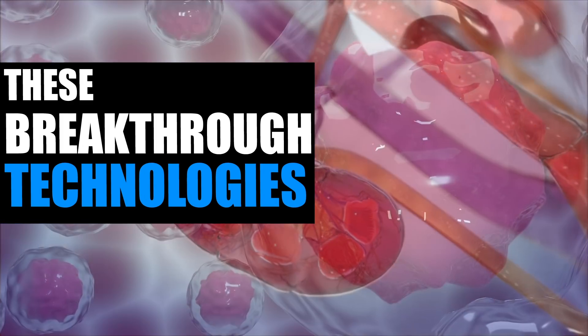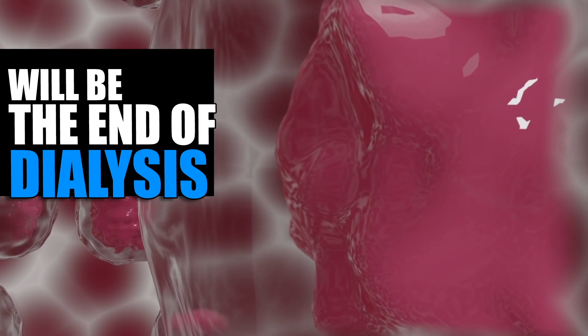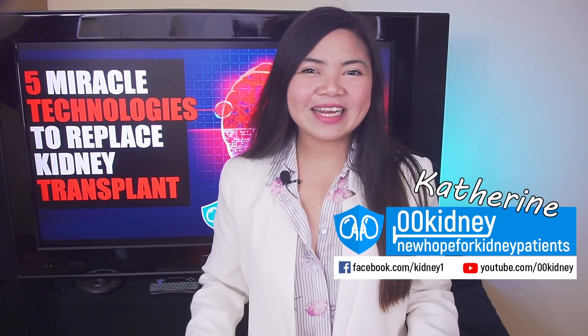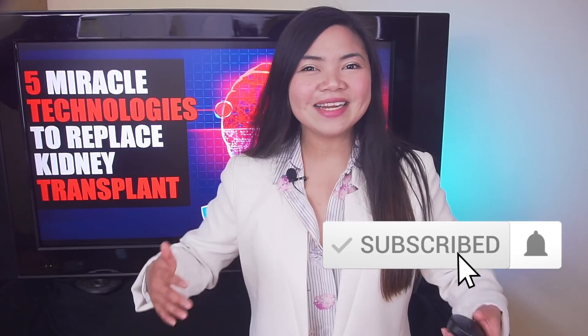Thanks to these breakthrough technologies, people on dialysis will get a fully functional kidney without waiting years for a transplant. Hello, Katherine from 00kidney here, welcome to our journey together to a better kidney health.